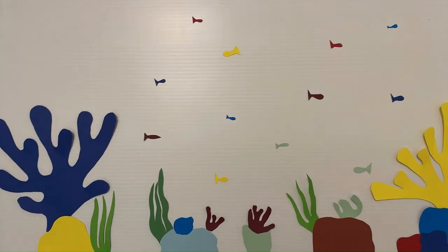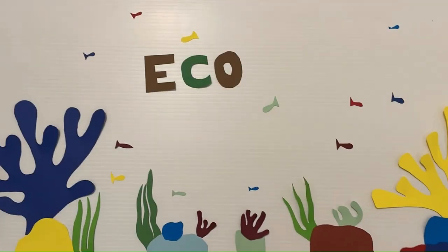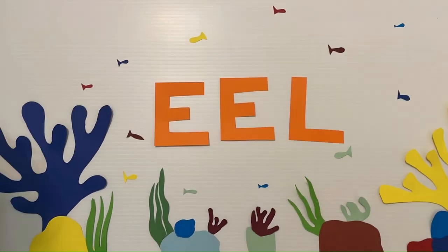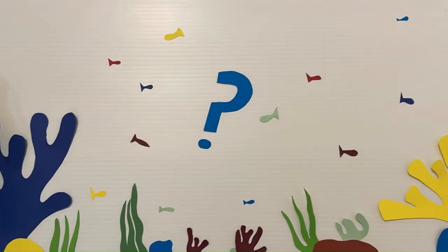Hi guys, welcome to Ecology Talks. Today we're talking about one of the greatest ecological mysteries: eels. Until recently, many facets of the European eel life cycle have remained unknown and unobserved. But as this species faces extinction, we now must use our tools of ecological study to learn how to help them.